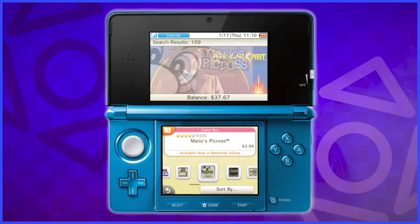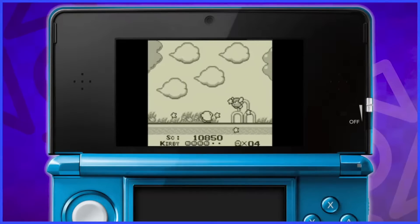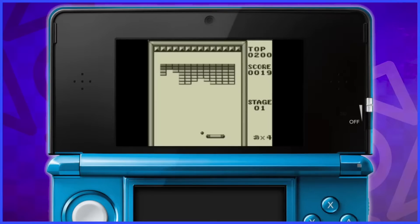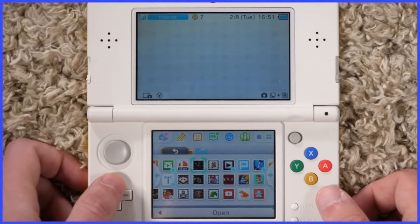Even if a good chunk of these Game Boy games didn't hold up the greatest, they were definitely fun to look back on and see how Nintendo's handheld lineage all began. Or there just wasn't anything to do with the system in 2011, because I'm going to talk about trailers now.